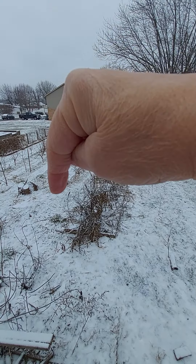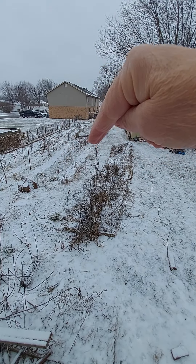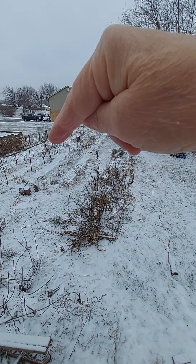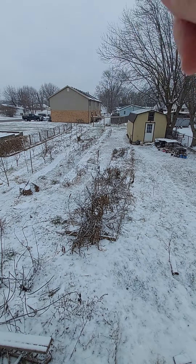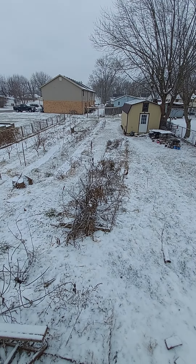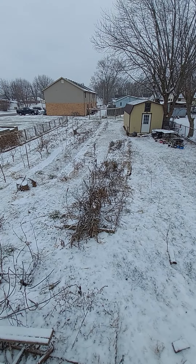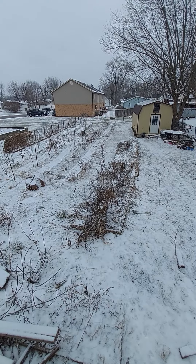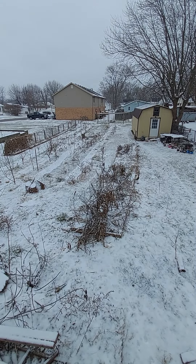In between each of these rows where it's dark or white, it's because there's black fabric cloth in between each of these rows. And that's where we planted hundreds of cantaloupe and watermelons — we had a great abundance and lots of varieties of them this year.